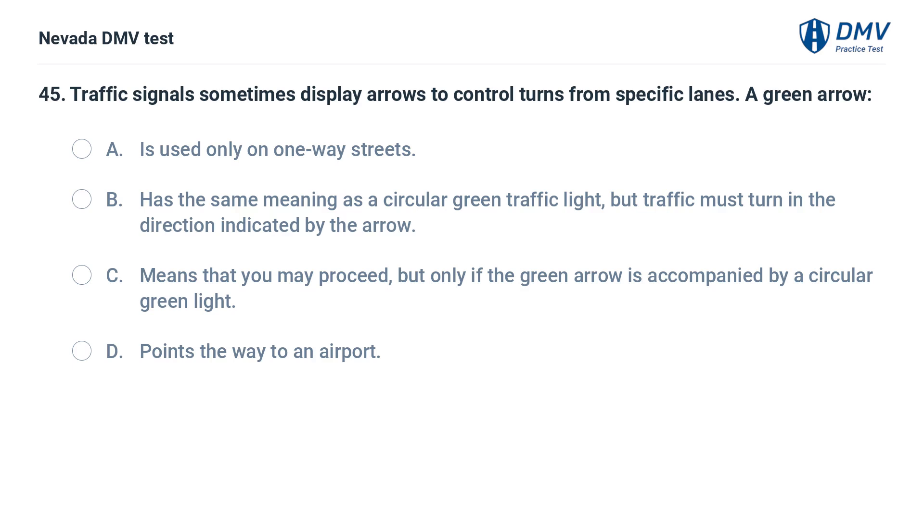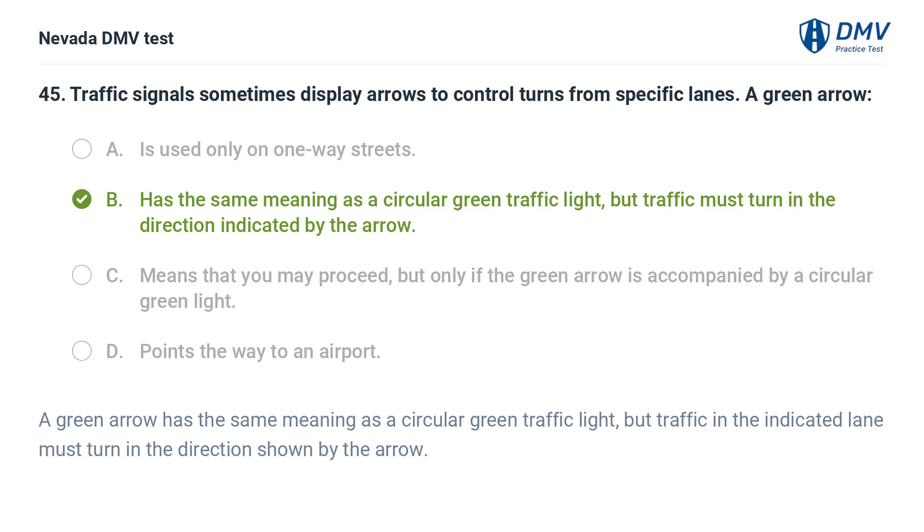Traffic signals sometimes display arrows to control turns from specific lanes. A green arrow: a. is used only on one-way streets, b. has the same meaning as a circular green traffic light, but traffic must turn in the direction indicated by the arrow, c. means that you may proceed, but only if the green arrow is accompanied by a circular green light, d. points the way to an airport. The answer is b. has the same meaning as a circular green traffic light, but traffic must turn in the direction indicated by the arrow. A green arrow has the same meaning as a circular green traffic light, but traffic in the indicated lane must turn in the direction shown by the arrow.